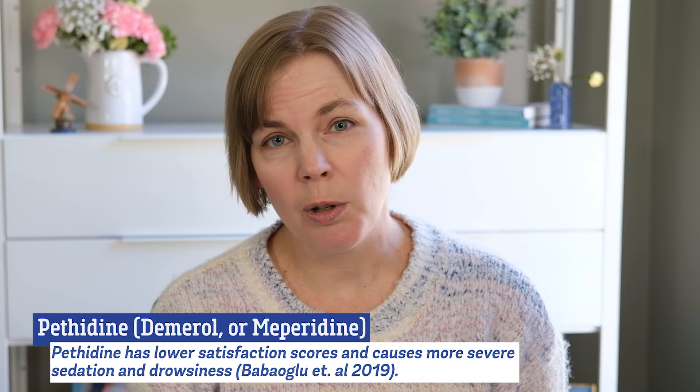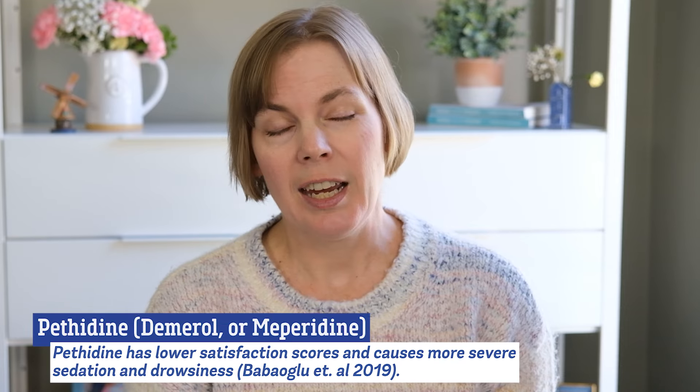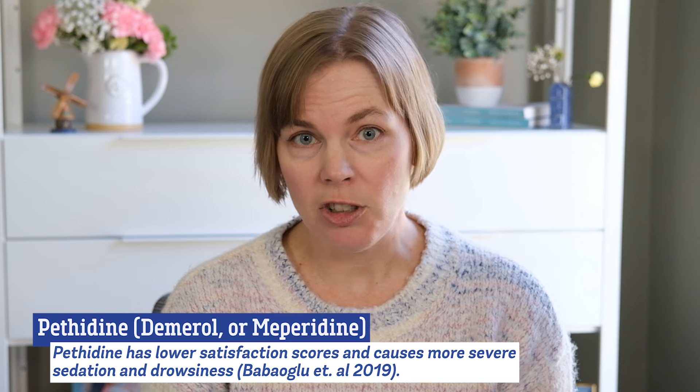Another note about pethidine and one of its main drawbacks is that compared to epidurals, pethidine has much lower satisfaction scores and it causes more severe sedation and drowsiness.